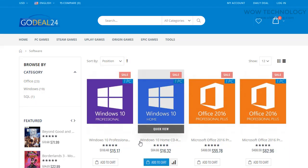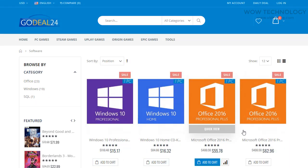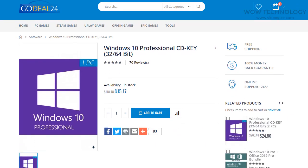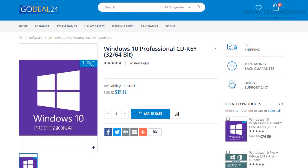Now you will see Microsoft Windows 10 Professional in the very first result. Click on it. From here you can add this key to your shopping cart. You can also see a complete guide on how to activate this key after purchasing.